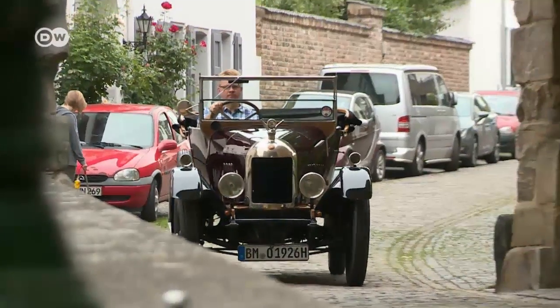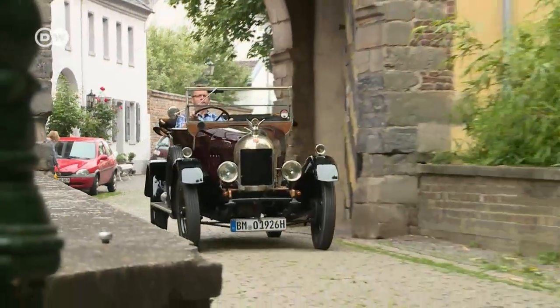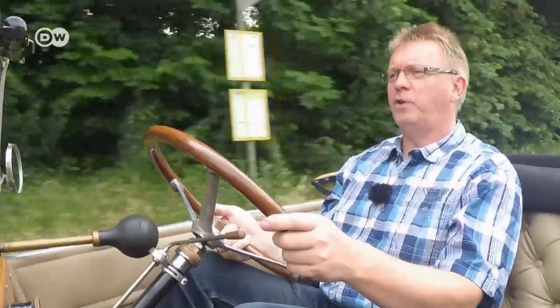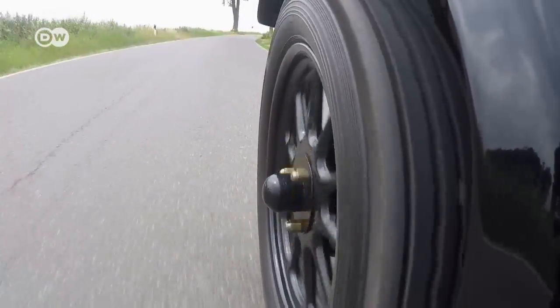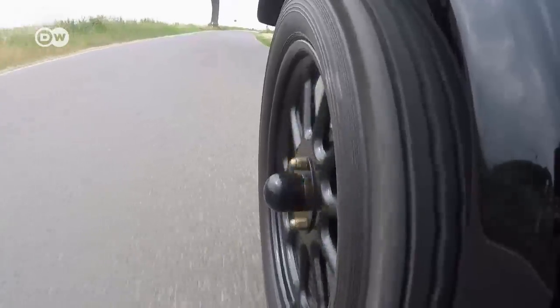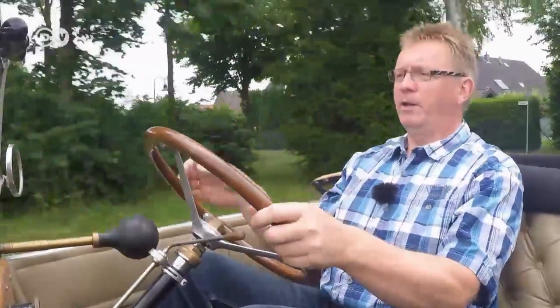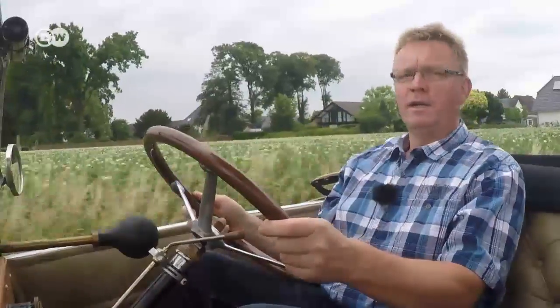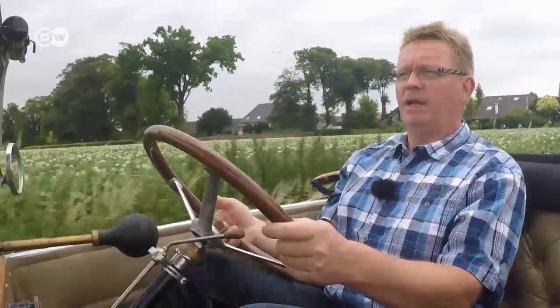Hermann Josef thoroughly enjoys gallivanting about in his Cowley, even if it doesn't offer much in the way of luxury. He points out that it takes a bit more skill to drive than today's cars. The gears, for example, aren't synchronized, and there's no power steering or power brakes, nor any of the other modern electronic helpers. The gas pedal is in the middle, which takes some getting used to. And as an English car, it's got its steering wheel on the right.